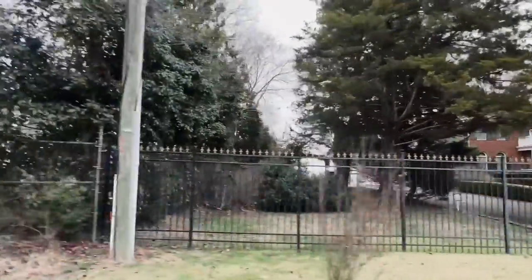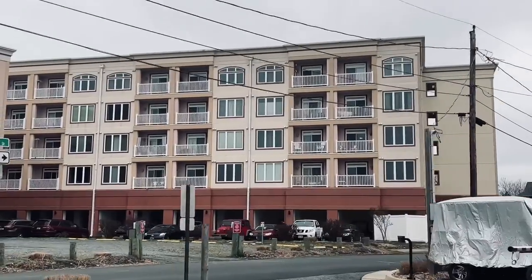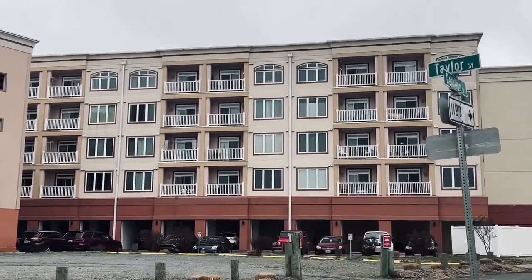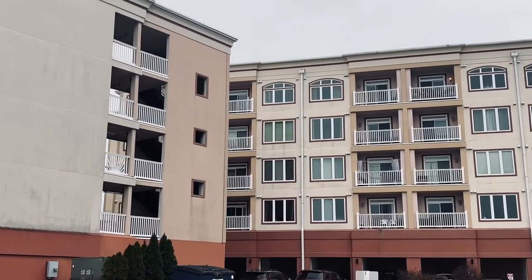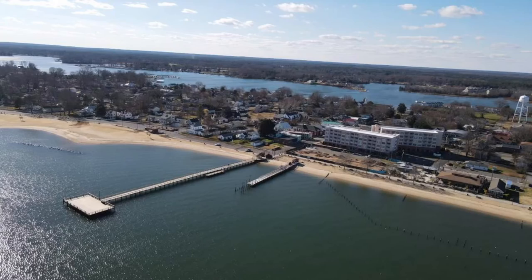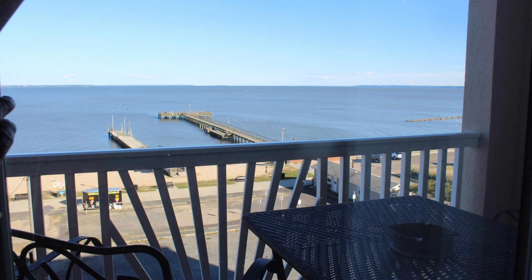Our next neighborhood is Potomac Renaissance Condominiums. This waterfront community offers stunning views of the Potomac River and is within walking distance of many of Colonial Beach's restaurants, shops, and attractions. The condos range in size from one to three bedrooms and come equipped with modern amenities like granite countertops, stainless steel appliances, and balconies with river views.